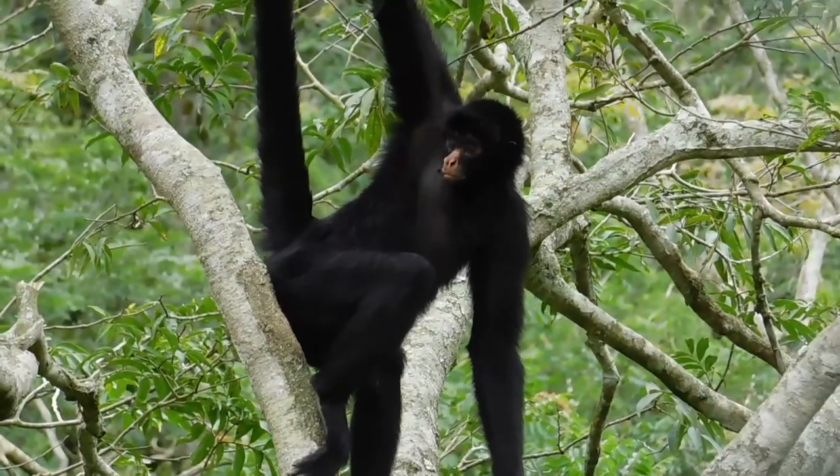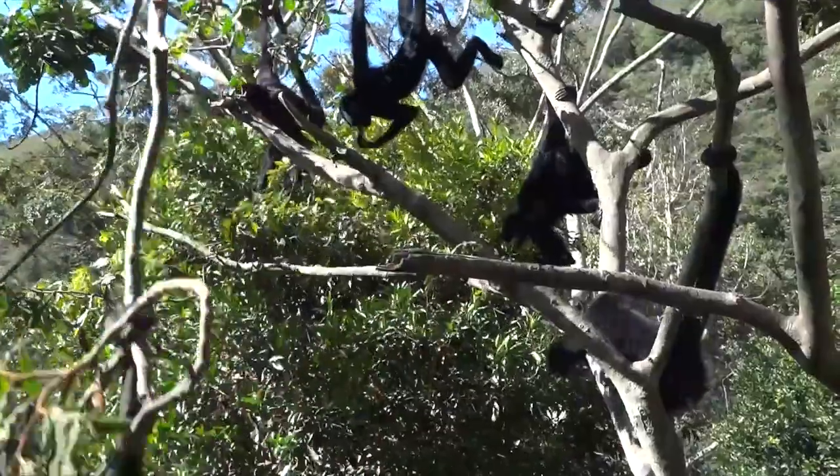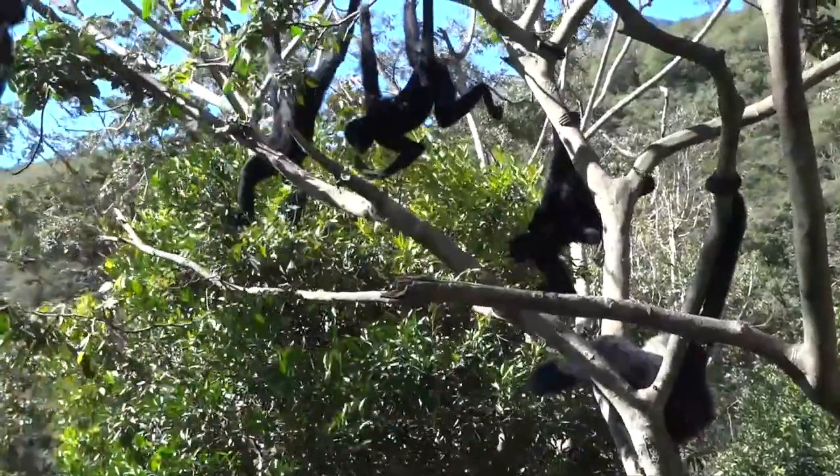Although they are arboreal, which means they live in trees, and you might think this would keep them safe, they are still predated on by jaguars, other cat species, and harpy eagles.